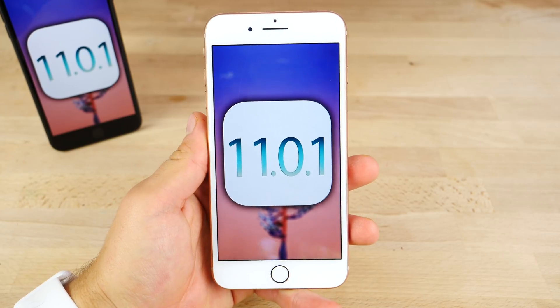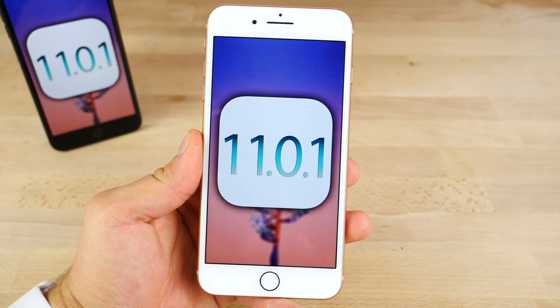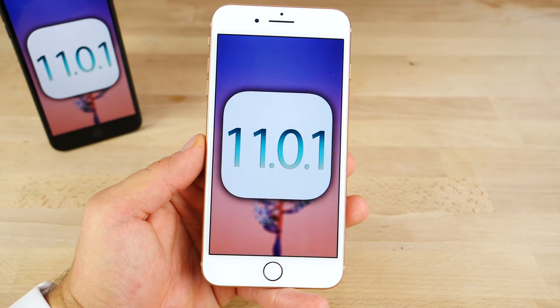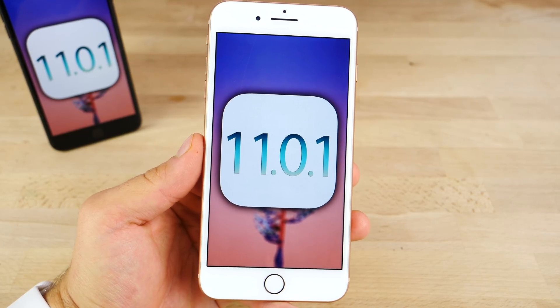All right guys, there it is — iOS 11.0.1, iOS 11's first software update. I definitely think you guys should install this one. iOS 11 has been such a mess, it can't possibly get worse with an update like this. So thanks so much for watching guys. Stay tuned for any more updates and I'll have more videos here on the iPhone 8 Plus soon. Peace.